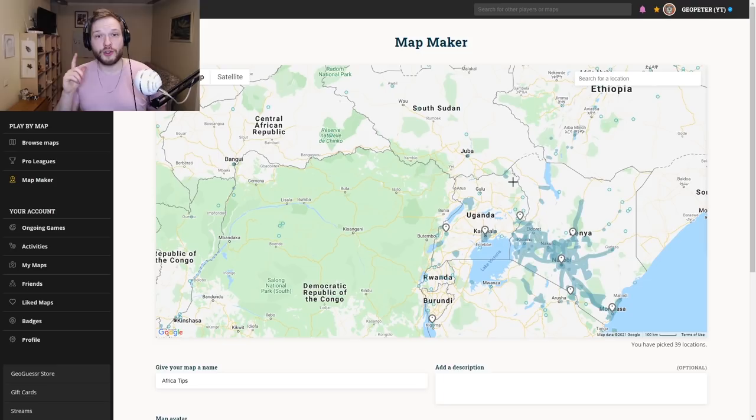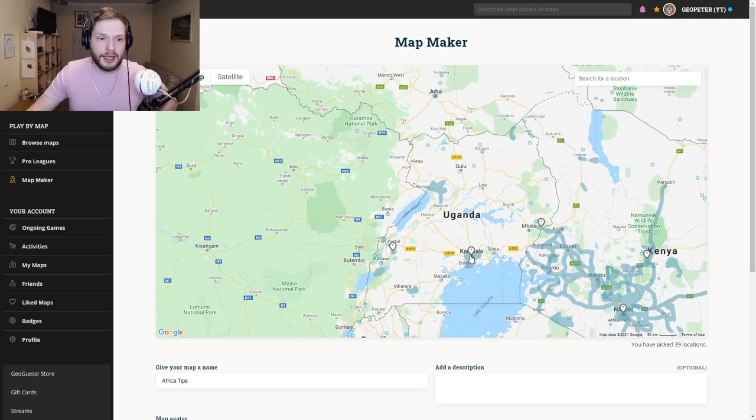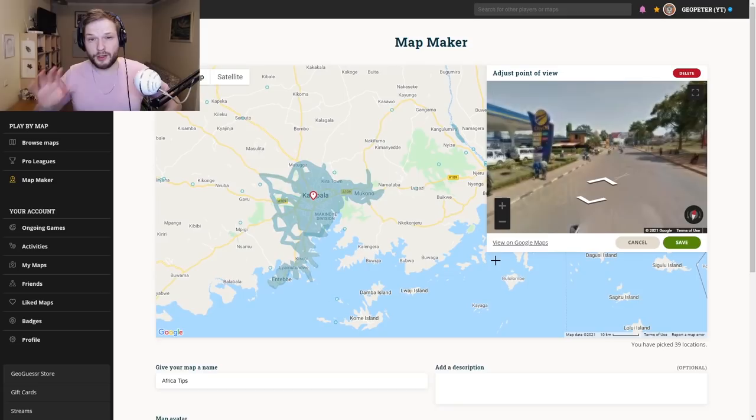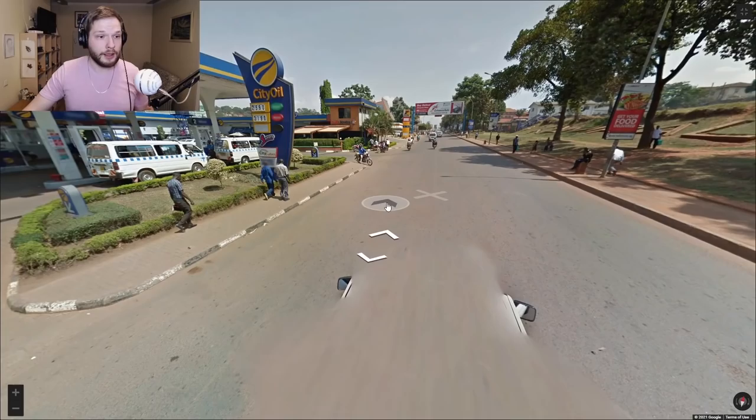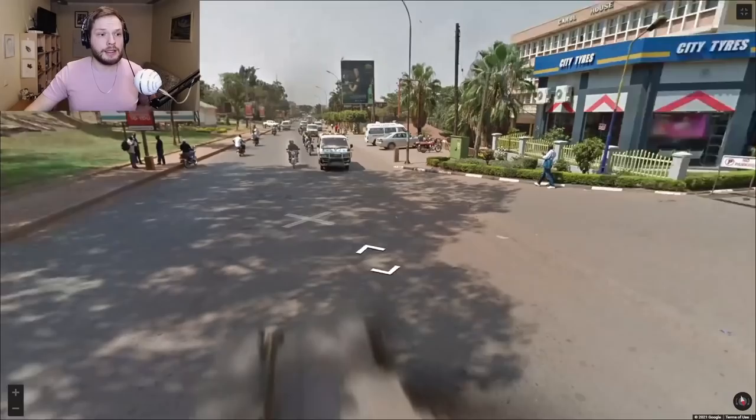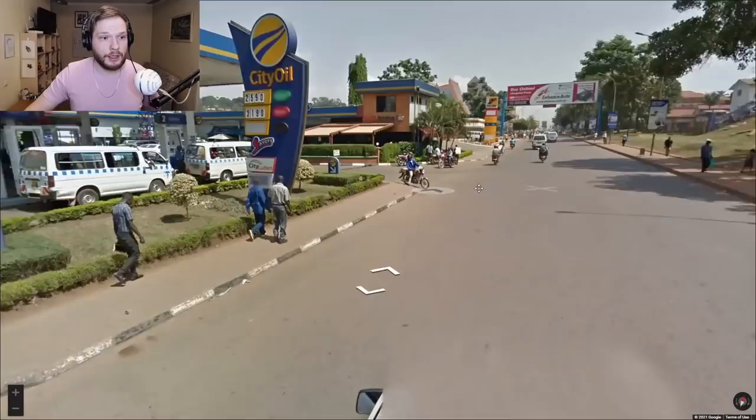Let's move on to Uganda. Uganda has very limited coverage, basically in Kampala and some national parks around the country. The typical Ugandan car will look like this — we will have these visible side mirrors and everything else is blurred. In Uganda you will have yellow rear plates and white front plates, both the same size.